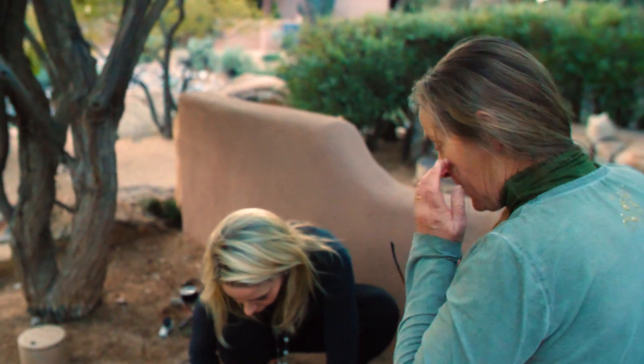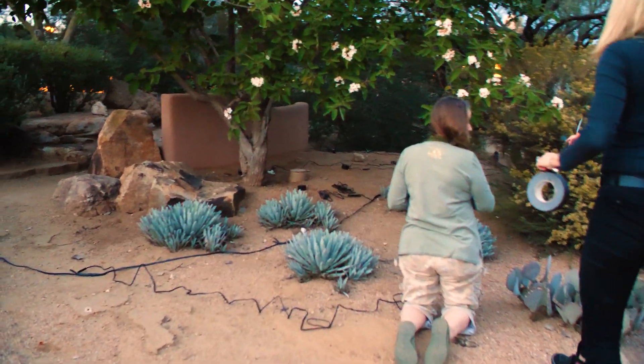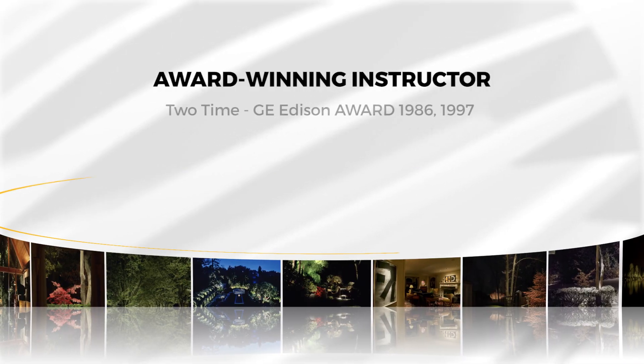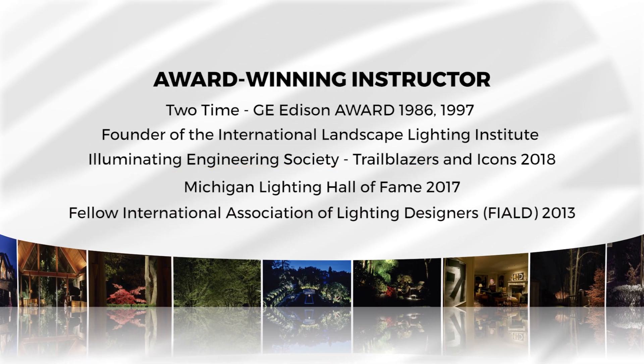Walking the site helps us get a sense of how the space feels and the relationship of elements to one another. And I start visualizing what could be done in my mind. You've got to communicate what you actually design to the installers who are not in your brain and they never will be.